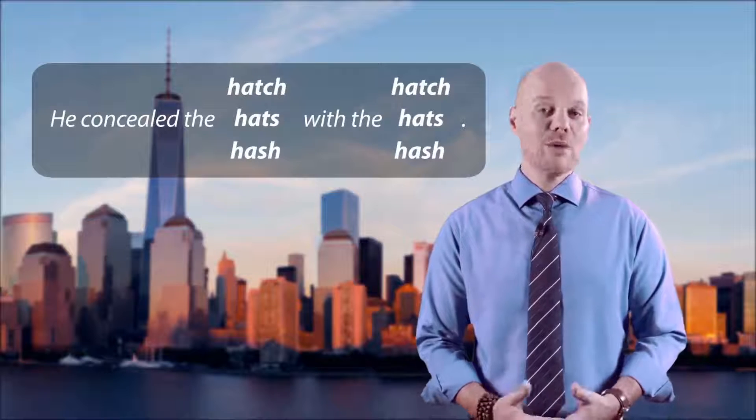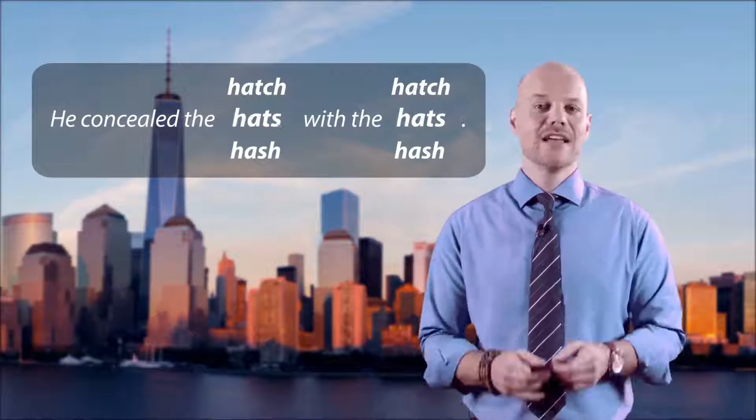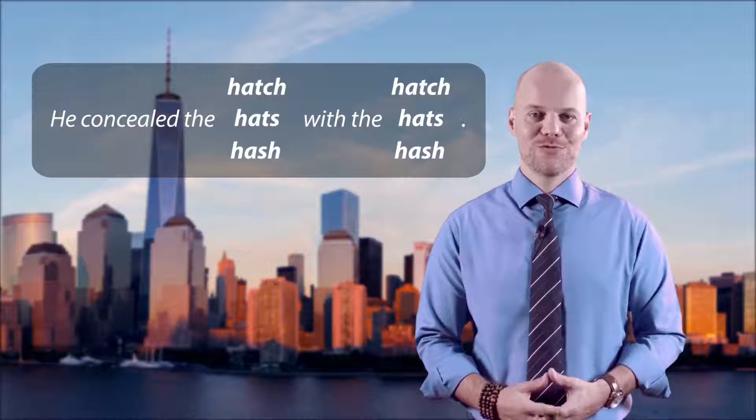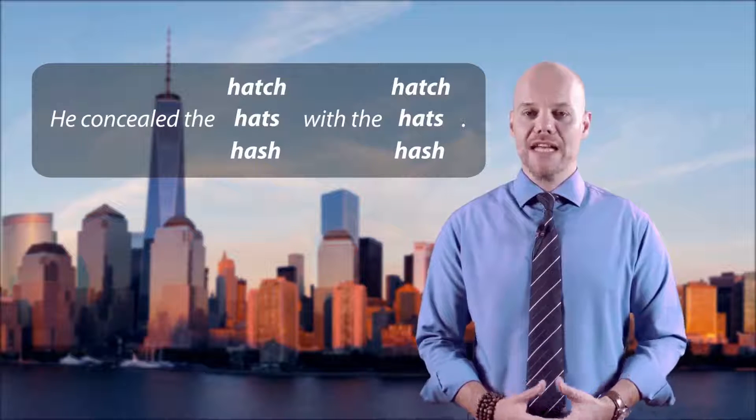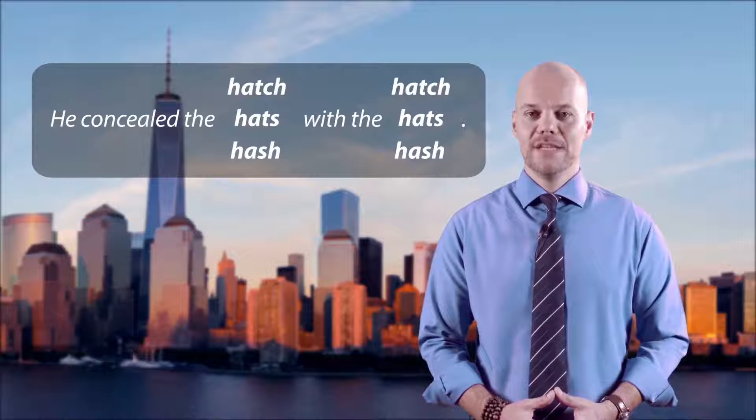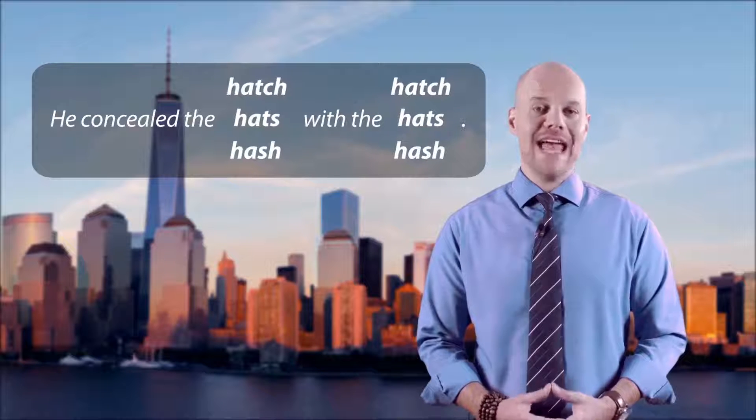Number two. The options are hatch, hats, and hash. He concealed the hatch with the hats.